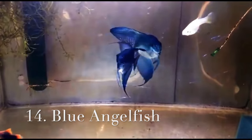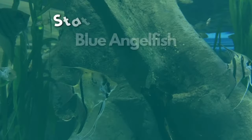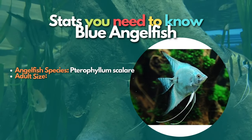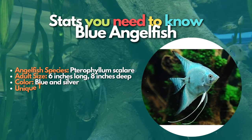Now let's learn about Blue angelfish. The Blue angelfish is a beautiful breed with a powdery blue tint to its silvery body. The vertical black bars may be fainter in fish with the blue gene than in other breeds, but will usually still be visible.